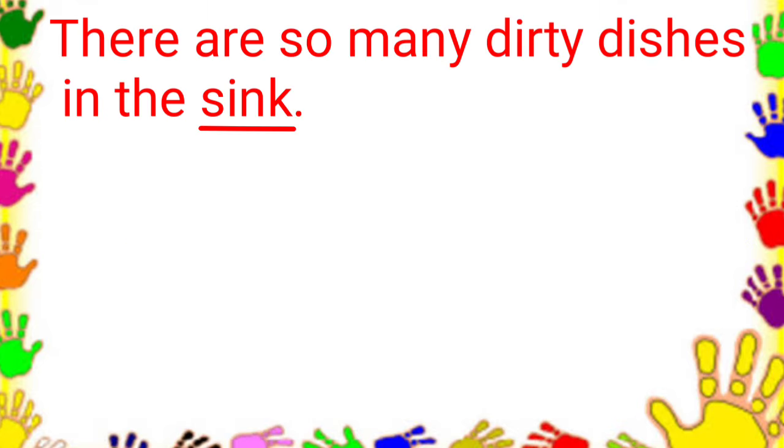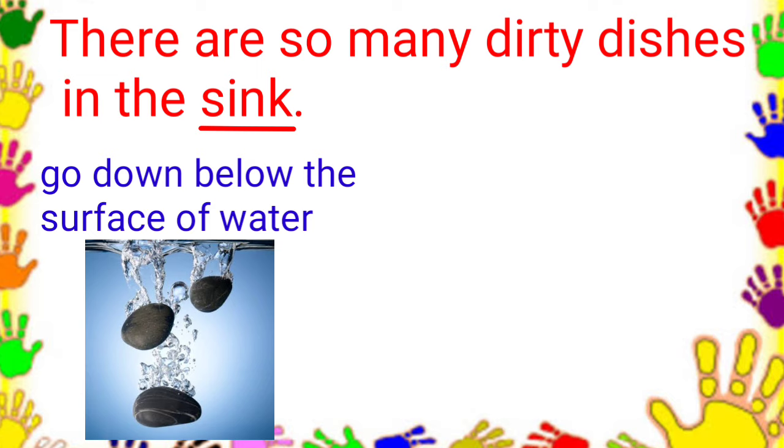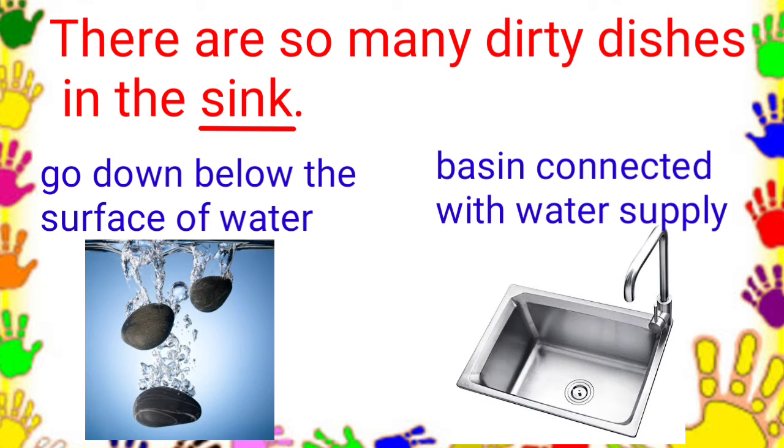There are so many dirty dishes in the sink. These are the choices: to go down below the surface of water, and a basin connected with a water supply. In this sentence, sink means a basin connected with a water supply.